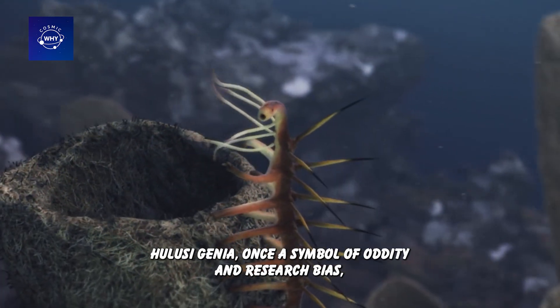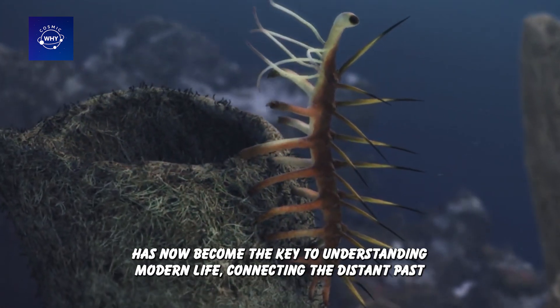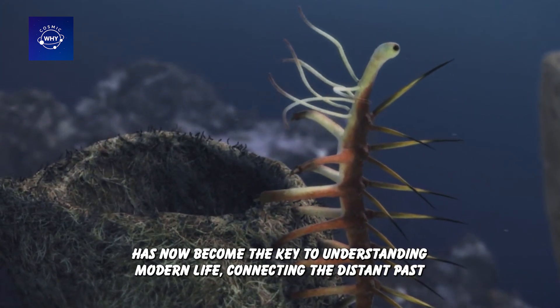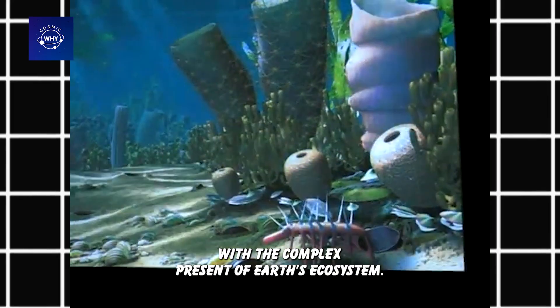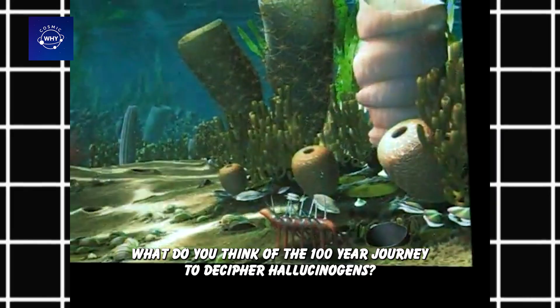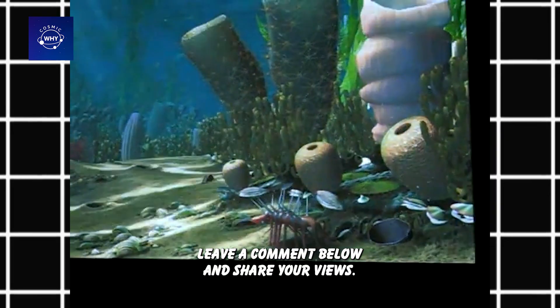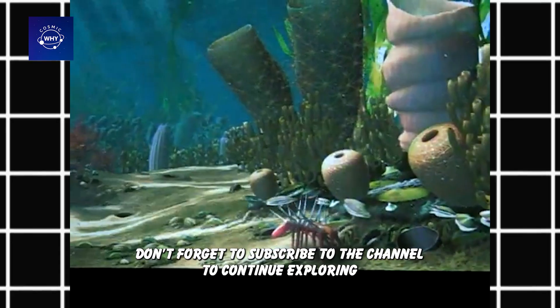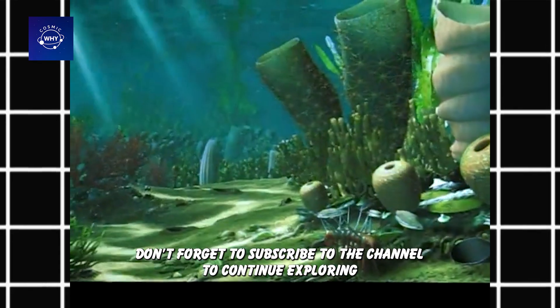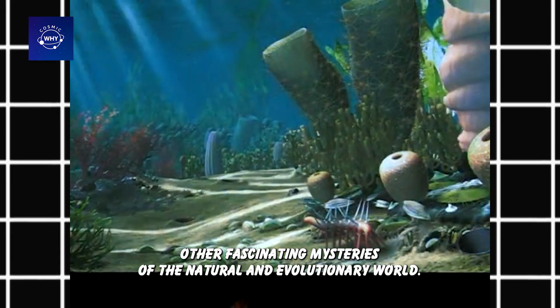Hallucigenia, once a symbol of oddity and research bias, has now become the key to understanding modern life — connecting the distant past with the complex present of Earth's ecosystems. This discovery proves that these strange creatures, seemingly unrelated to the present world, are actually essential links in the evolutionary journey of hundreds of millions of years. What do you think of the 100-year journey to decipher Hallucigenia? Leave a comment below and subscribe to the channel to continue exploring other fascinating mysteries of the natural and evolutionary world.